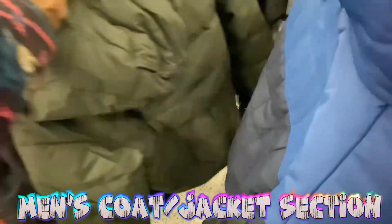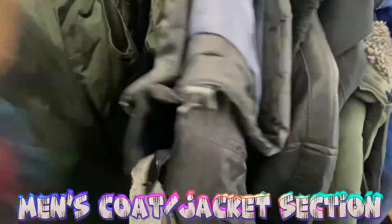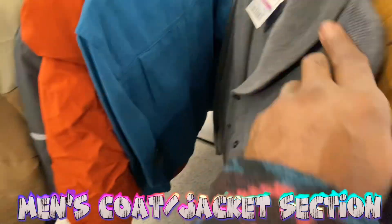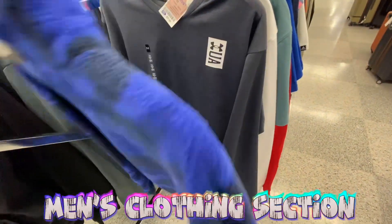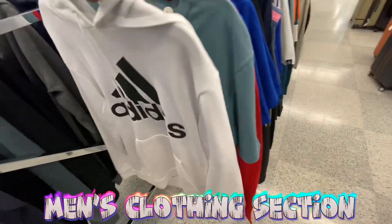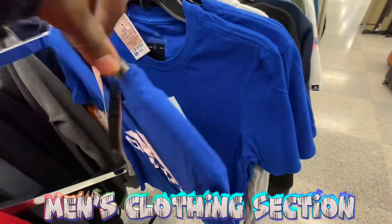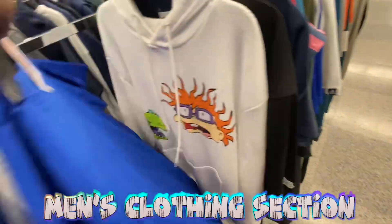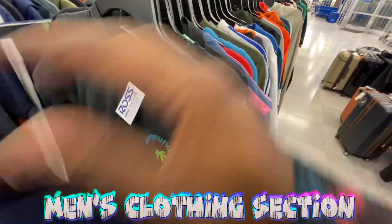Not really seeing anything different, so wrapping up the coat section. If I don't see anything else I'll jump over to another section — make sure y'all stay tuned for the full video.